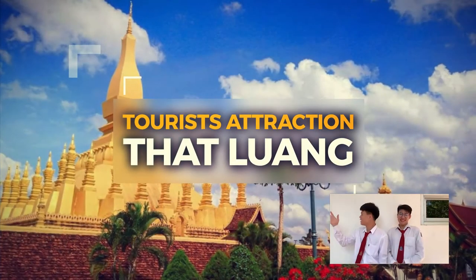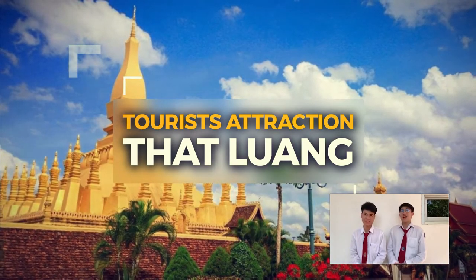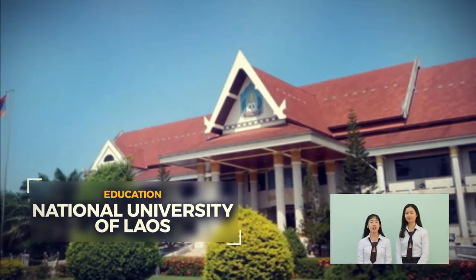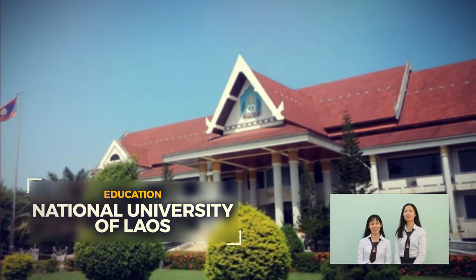Sabaidee! Here is the That Luang Stupa, the most outstanding landmark of Laos. The National University of Laos is a place where students from around the nation gather together to learn, grow, and work towards a bright future.